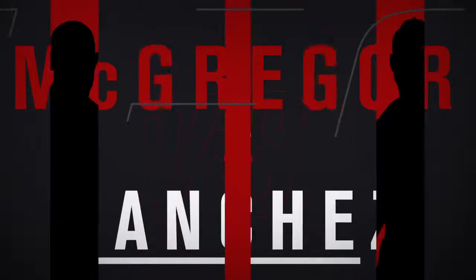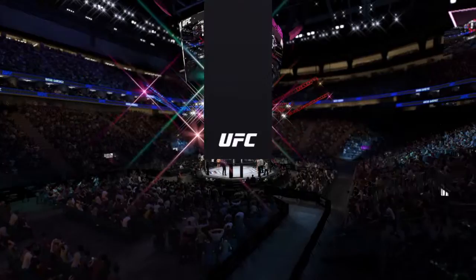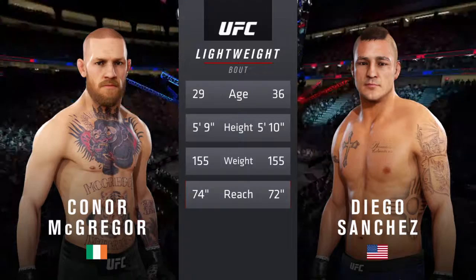Between Conor McGregor and Diego Sanchez. And now our tale of the tape for this lightweight fight. There's a more than five-year gap between these two fighters when it comes to age.